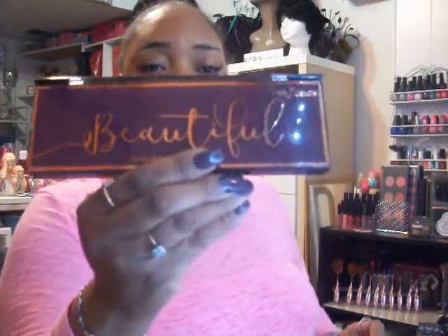I also picked up the palette called Beautiful, which has 10 colors with shimmers as well as mattes. I swatched a shimmer, a matte, and a shimmer — they swatch like that. The dark color is actually a shimmer, so it's really pretty.